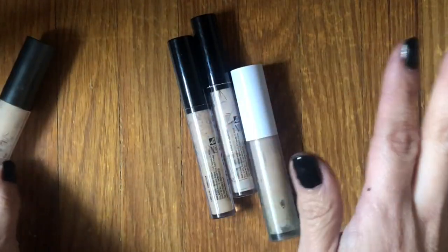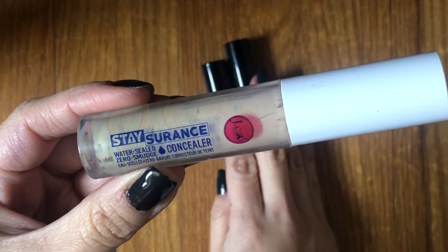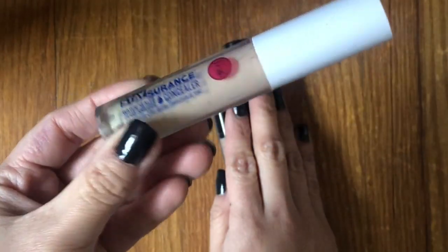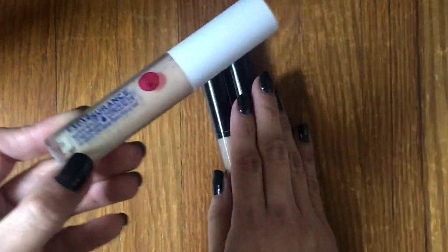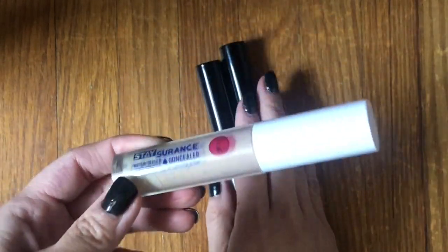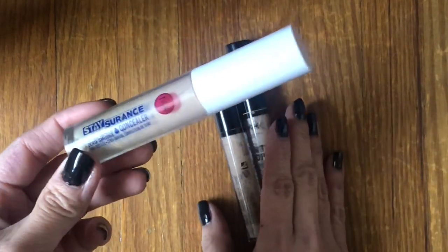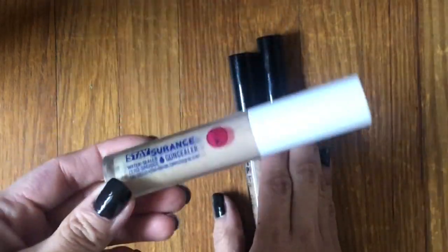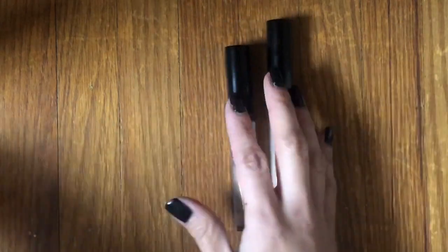That was in shade Light Neutral. This one is by Jcat Beauty — the Stay Assurance Water Sealed Zero Smudge Concealer. I felt kind of eh about it. Nothing that wowed me, like a natural concealer for sure on certain days. But I noticed I'm leaning more toward full coverage because these lighter ones just aren't offering enough coverage. Another one I probably would never get again.